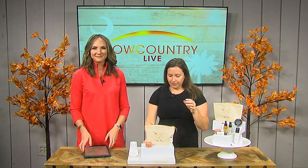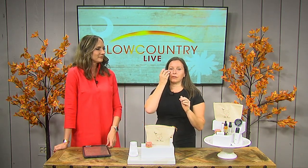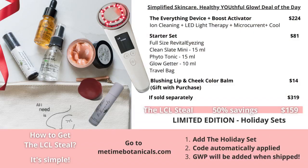Go to MeTimeBotanicals.com — you should see the holiday set right at the top. Add it to your cart and you'll get everything for 50% off. You have until Black Friday, but it will sell out — so don't wait, go ahead and do it now. We also came out with a new multi stick for the person who loves a minimalistic look. You put it on your lips and cheeks — it's a beautiful color that works on every single skin tone, this dewy, clean, natural glow.